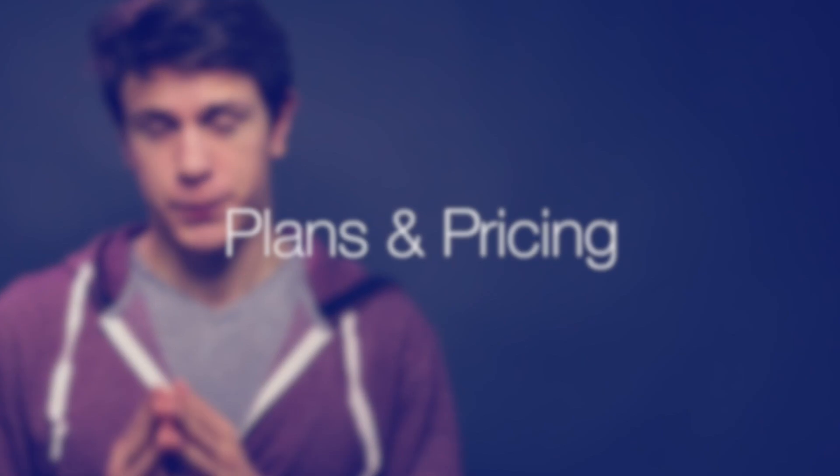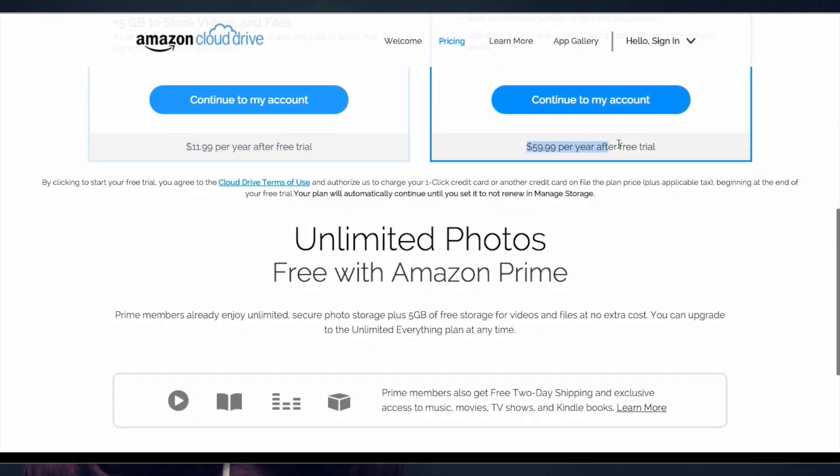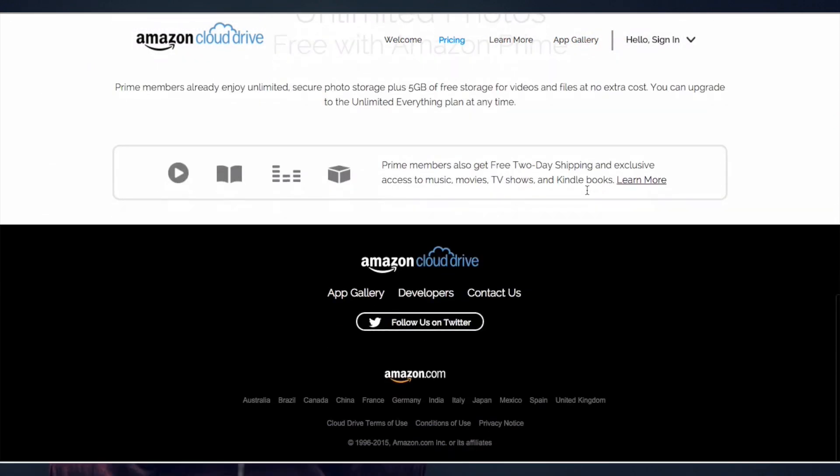Let's look at the plans and pricing first. Amazon does not provide free storage — sad face. There is a three-month trial period, but that's basically it. You can get 5GB of data storage for $11.99 per year and unlimited storage for $59.99 per year. Amazon did give out unlimited storage for $5 this year's Black Friday, but we don't know how long that scheme will actually hold.